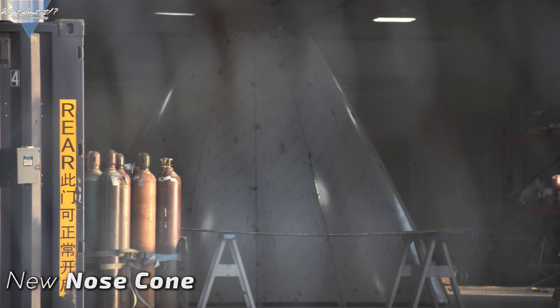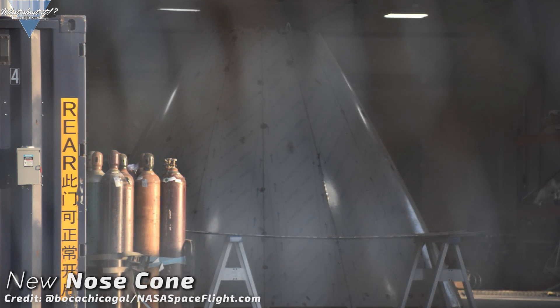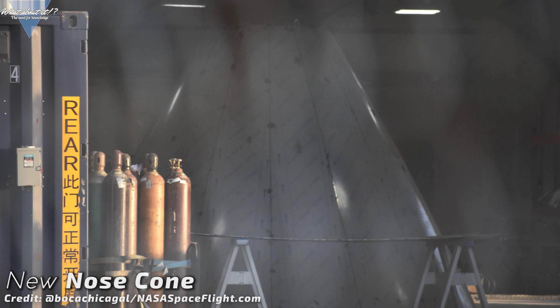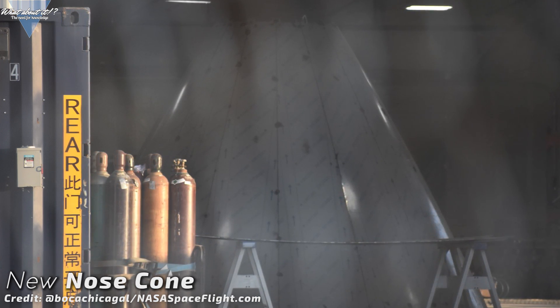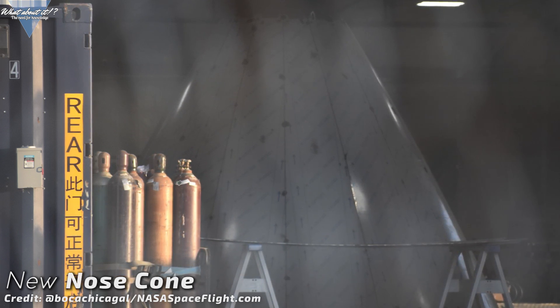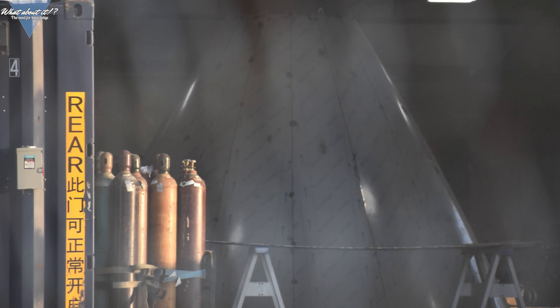This is another of those priceless Mary pictures. She managed to take a snapshot of a new nose cone through the fence. On a recent episode, I said that they might just reuse the Mark 1 nose cone — this could be proof of them actually building a new one. This would also mean, though, that Mark 3 construction might even take a bit longer. So my statement might have been wishful thinking. We will see.